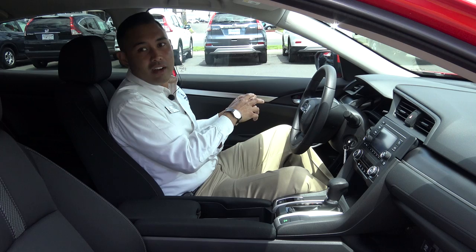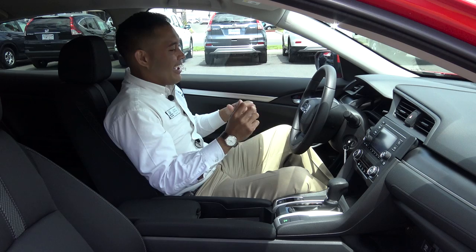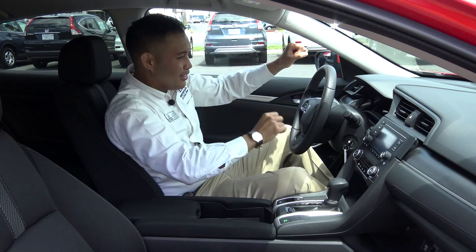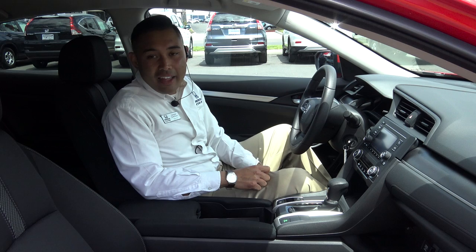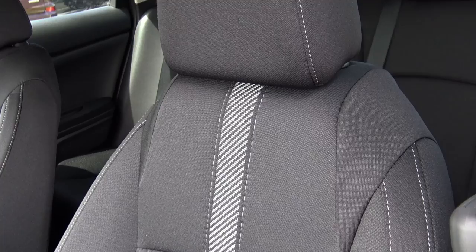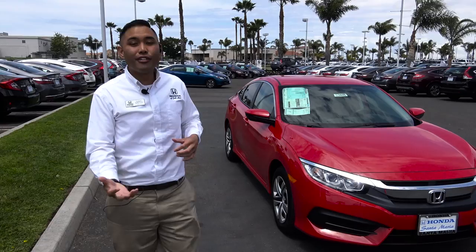One comment I get a lot, especially from customers coming from other manufacturers, is that the steering wheel is small — and that's actually one of the things I like. It's just easier to maneuver; you don't have to really do the hand-over-hand thing. I really think it gives it a sporty feel. The cloth in here seems really durable. This specific car is in the rally red color, which gives you the option of the black interior, and the contrast stitching gives it a really nice look that feels like it'll last a long time.